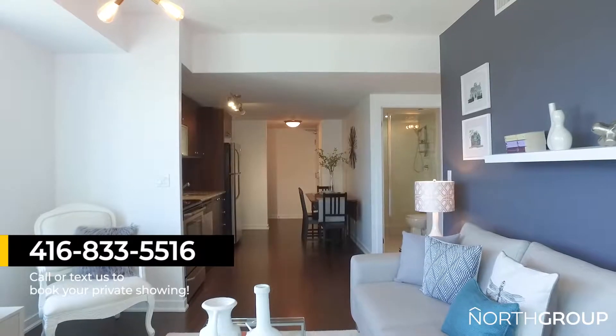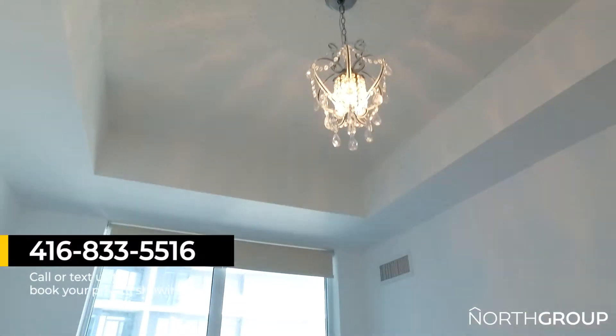As you can see, this is a super cute unit. It's turnkey, ready to go, and you can be in here before summer. For more information or to book your private showing, call or text me at 416-833-5516.